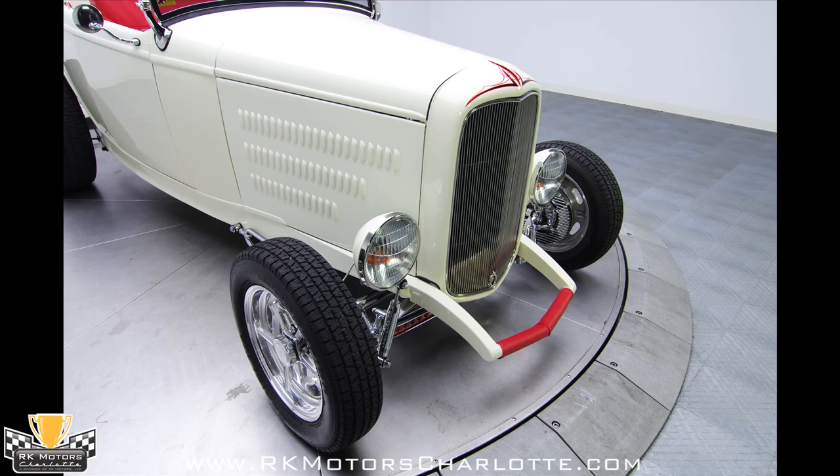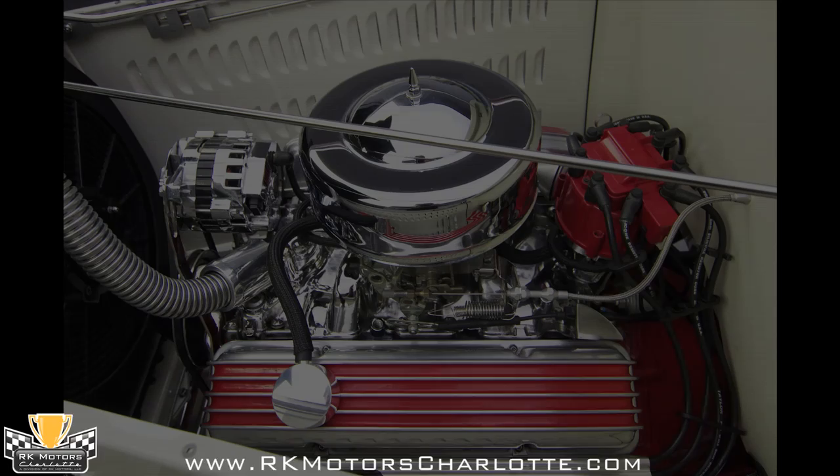At the rear of the car, a black fabric top features a small glass window that is trimmed in stainless, above a stainless tag bracket that incorporates a third brake light.